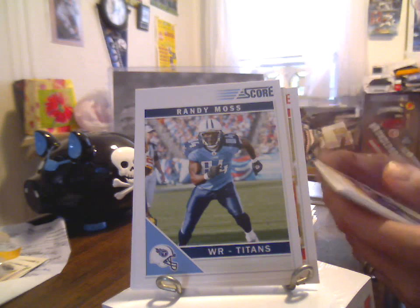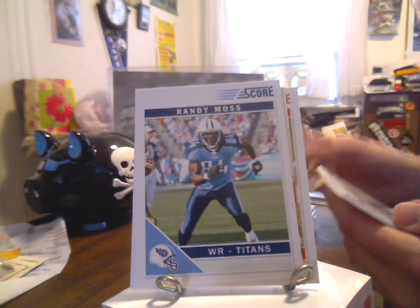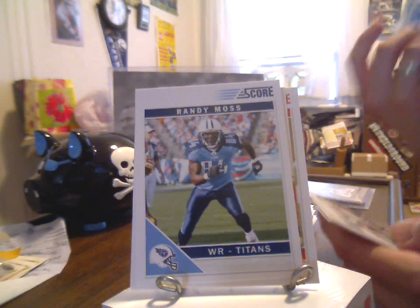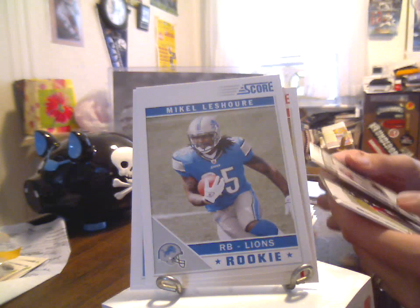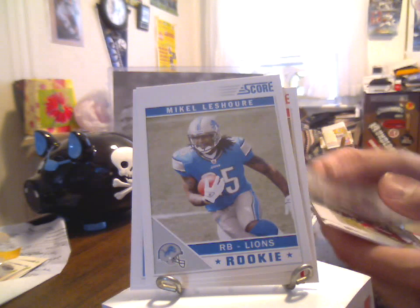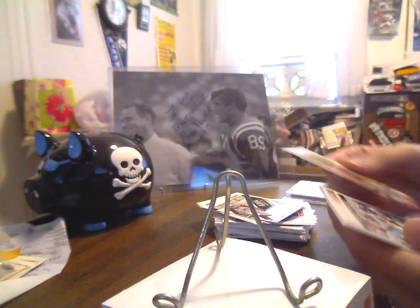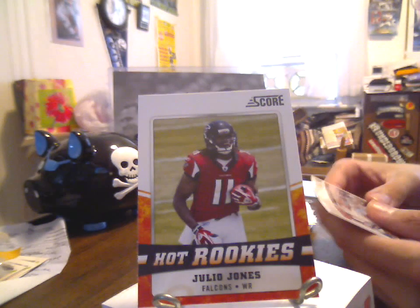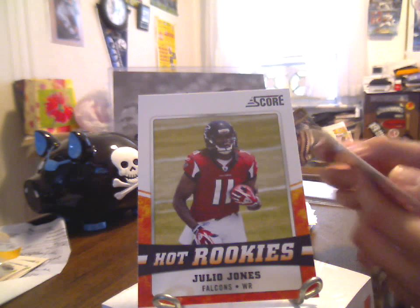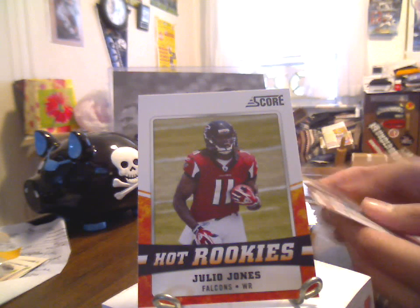Another Robert Housler rookie. Curtis Brown rookie. Michael LaShore rookie — that's probably the best one of the batch unless I missed somebody. Larry Fitzgerald, Millennium Men insert. This one will be going your way, Michael, even though I know you still don't like the pick. Hot rookies — Julio Jones. Lance Briggs. Tim Hightower. And Curtis Brown glossy.